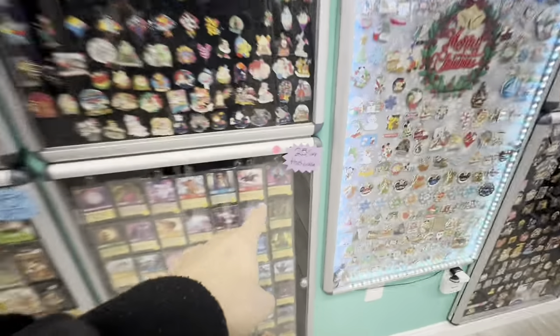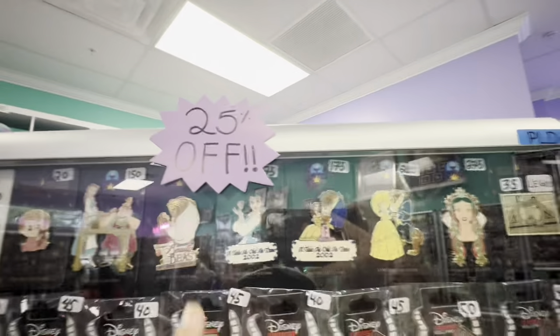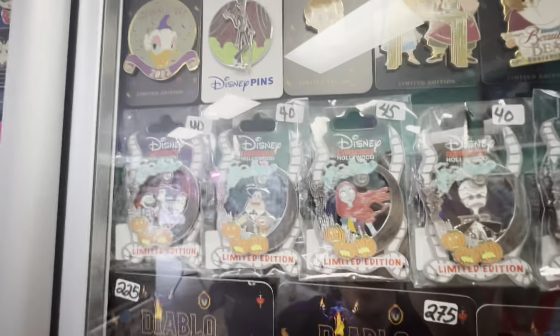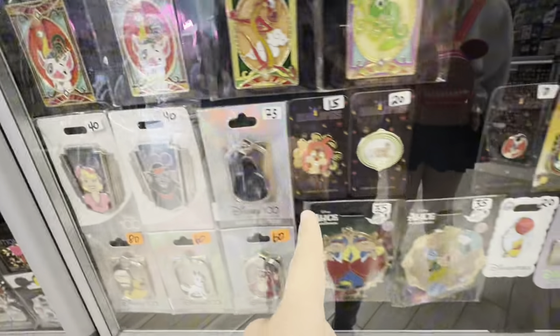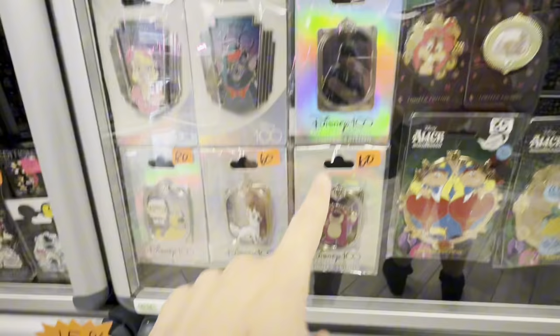Here are all the consignment cases — each one is a different vendor so you can see there are little discounts that vary. This one's 10 percent off, this one's 15 percent off, and we've got pins over here that are 20 percent off. Oh, would you take a look at this case — this one is 25 percent off and they've got some nice pins including some of the new nightmare ones from the event we went to. I might have to take a closer look because 25 percent off is really good.